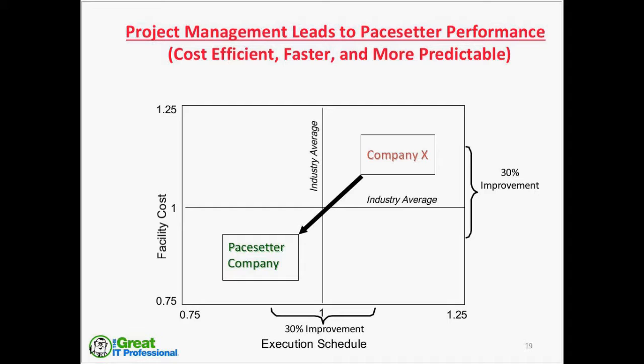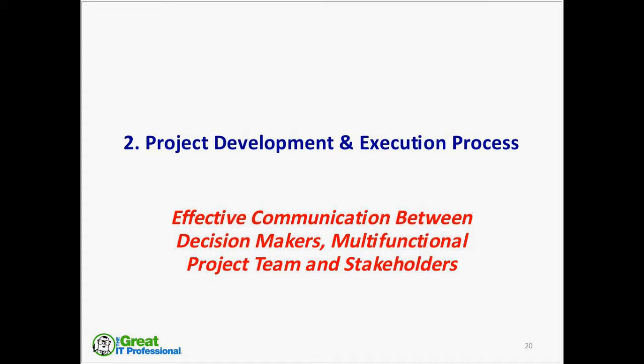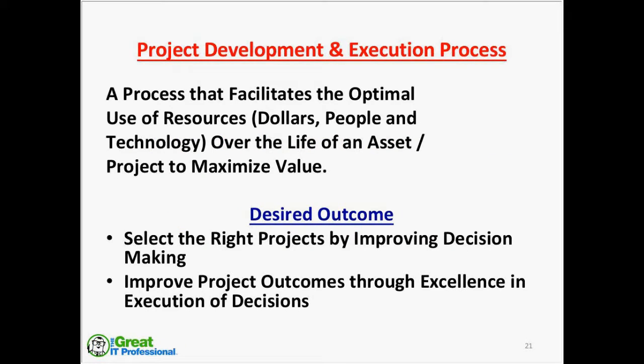Let's move into how we achieve that business objective to improve return on capital employed and total shareholder return. Section 2 talks about project development and execution process, which provides effective communication between decision-makers, multifunctional project team, and stakeholders. This is a process that facilitates the optimal use of resources — whether dollars, people, or technology — over the life of an asset to maximize value. The desired outcomes are: first, select the right projects by improving decision-making, and then execute those projects with excellence. You need to do both.